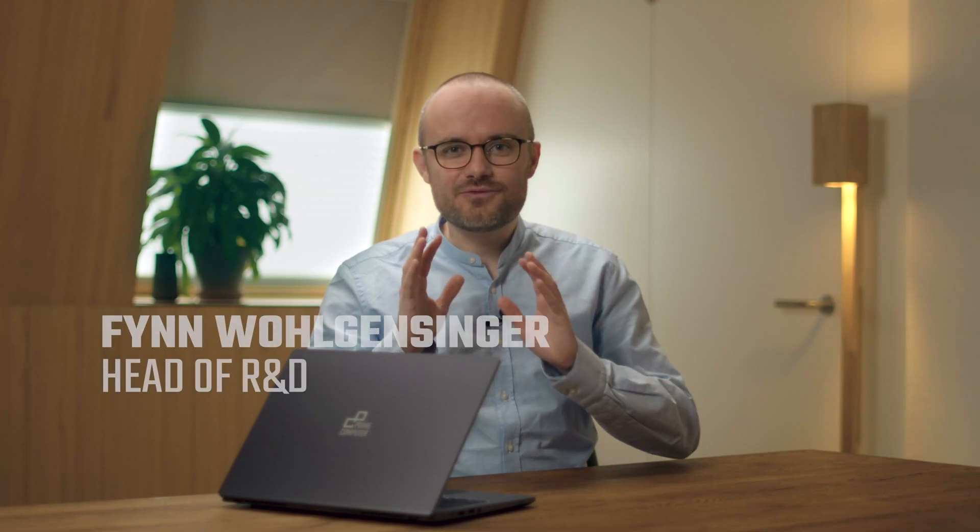Prime Computer goes mobile. I'm very proud to present our first notebook, the Primebook Circular.